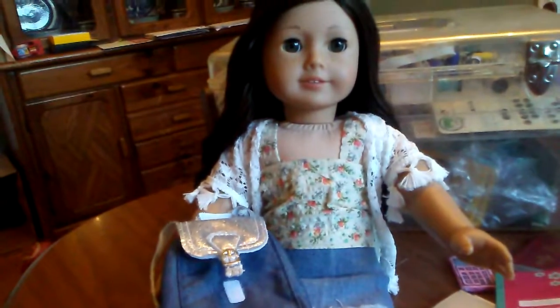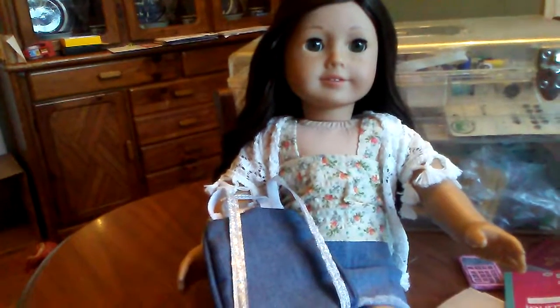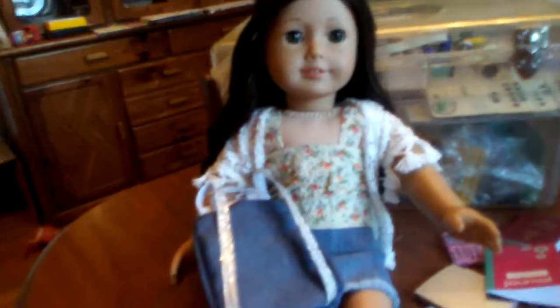It opens in the front with Velcro and it has totally cute silvery silver straps. How cute is this? I love it!